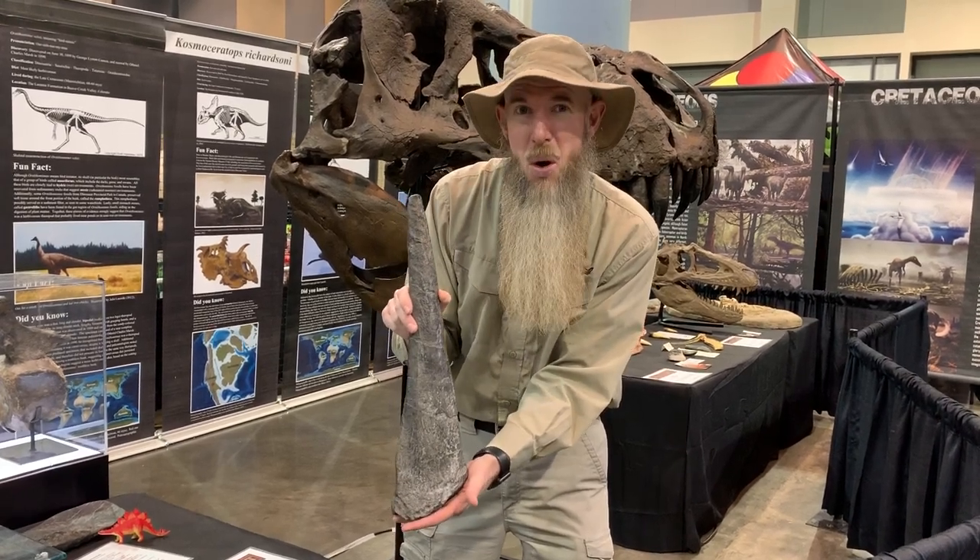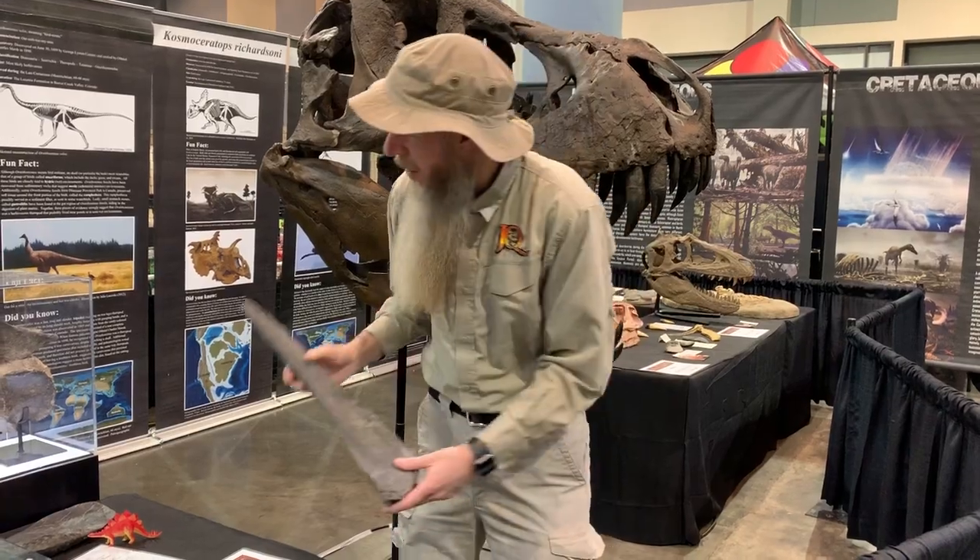I think these guys were swinging up so hard they could actually drive bone through bone. Well, that's just one thing you can learn here at the Fossil Table at Jurassic Quest. Hope to see you soon!